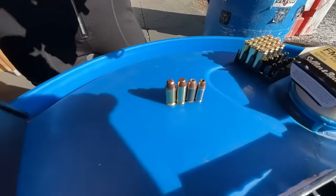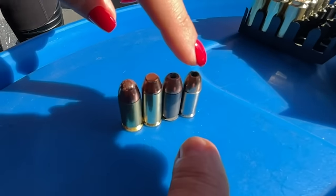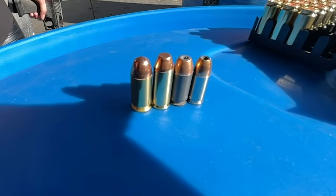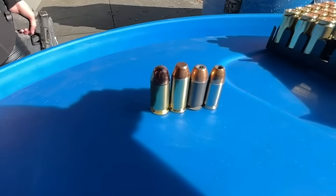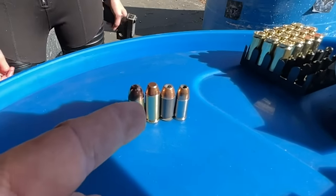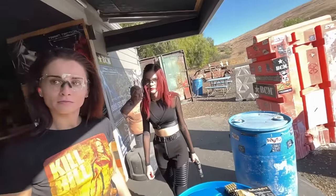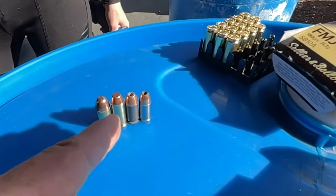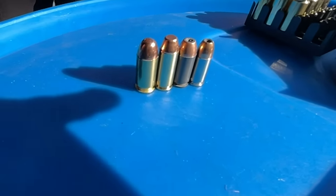On the right is your 9 millimeter — 115 grain bullet going about 1,300 feet per second, it's a good round. Then there's the .40 caliber, which is essentially a short 10 millimeter. The 10mm came out first, but they couldn't fit it into regular-size Glocks, so they invented the Glock 22 and 23. The 10mm is a big, powerful round — not super popular, but it's regaining some popularity now.